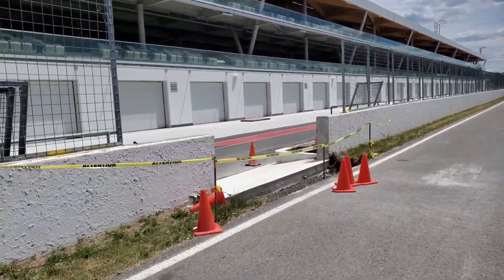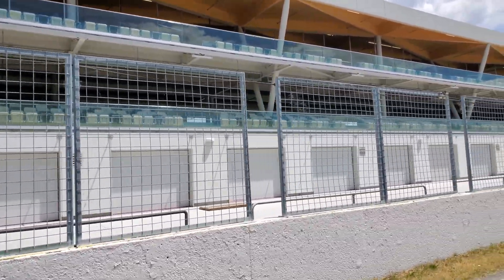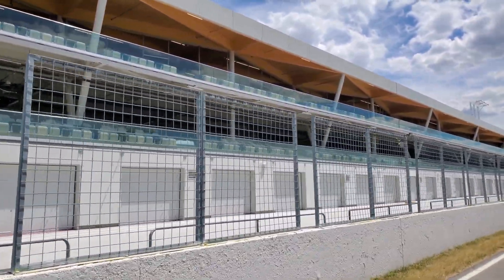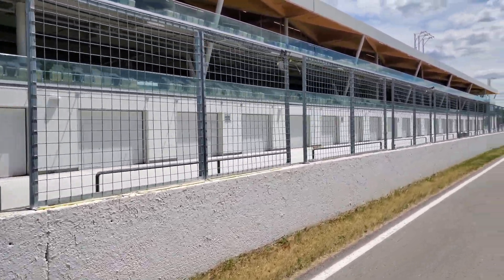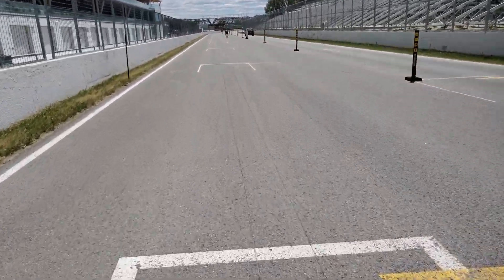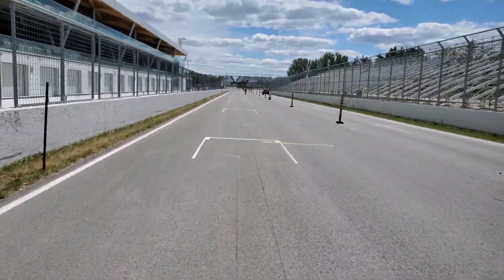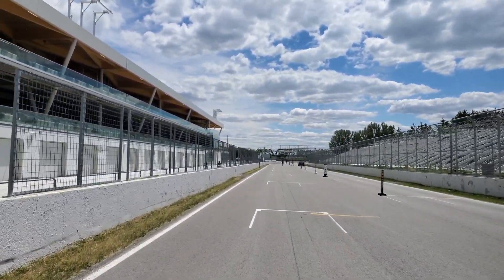This here is the pit lane and also the main spectator area. You can see this has actually been revamped in the last couple of years, and this is where they parked the Formula 1 cars. This is where the start of the race is — you can actually see the lines here. So we're going to start here, and this is going to be one lap on bicycle around the Circuit Gilles Villeneuve.